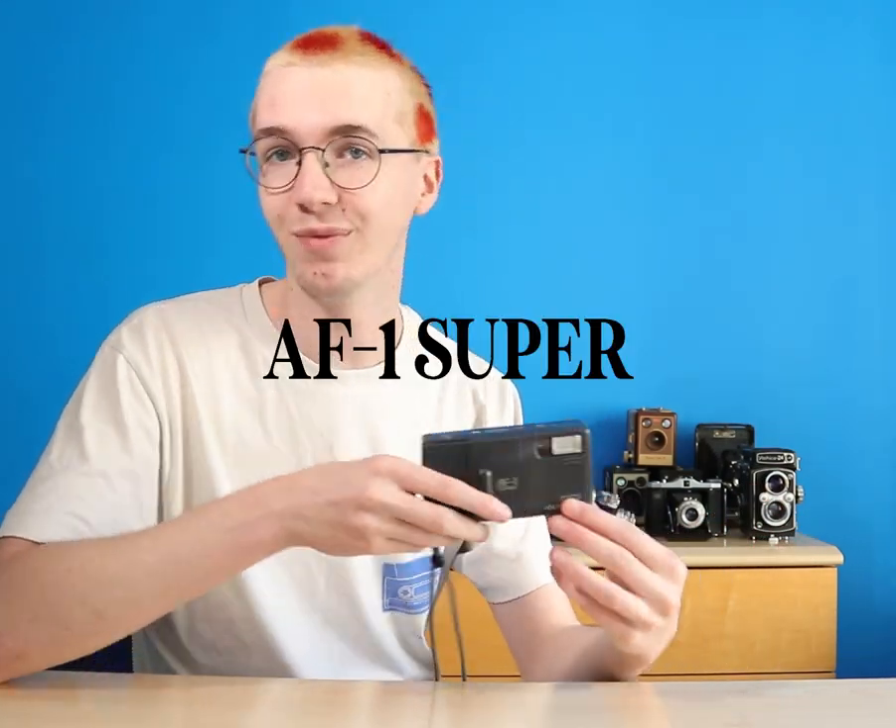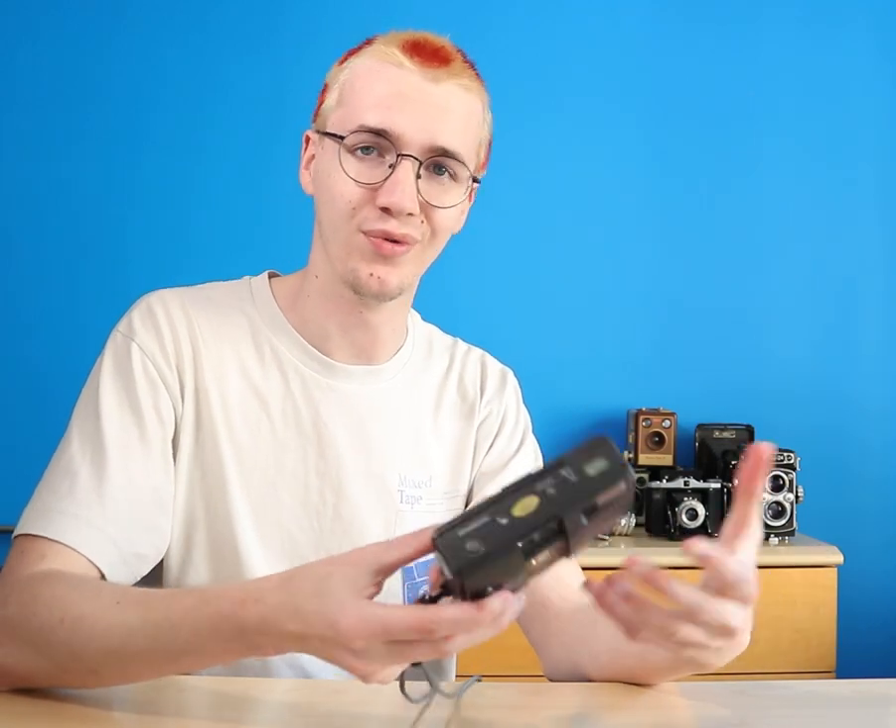The final camera I've been frequently using is the Olympus AF1 Super. I made a video on this the other week. It's a great point and shoot — you can't really go wrong with it. So those are the cameras I mainly use.